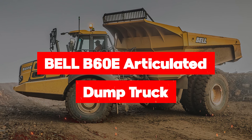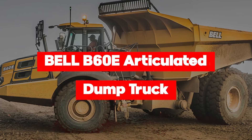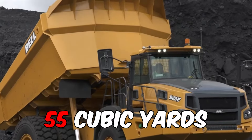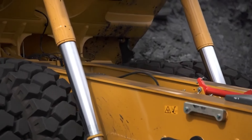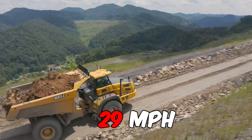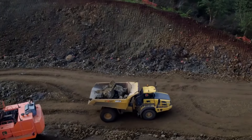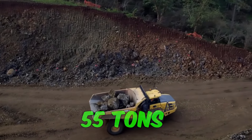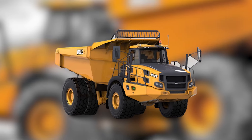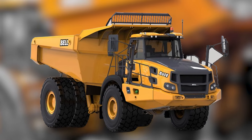Prepare to be amazed by the Bell B60E dump truck, which weighs in at 42 tons — the heavyweight that packs a punch. With a dump capacity of 55 cubic yards, it's like having your own portable warehouse. The brisk travel speed of 29 miles per hour turns construction sites into a speedway. Carrying a net load of 55 tons, it's the workhorse that refuses to break a sweat. Clocking in at a transport length of 36 feet, it maneuvers through job sites like a precision artist.